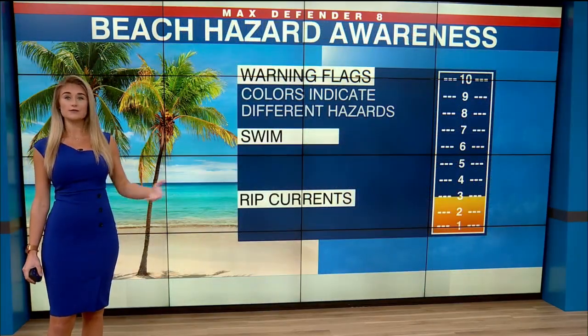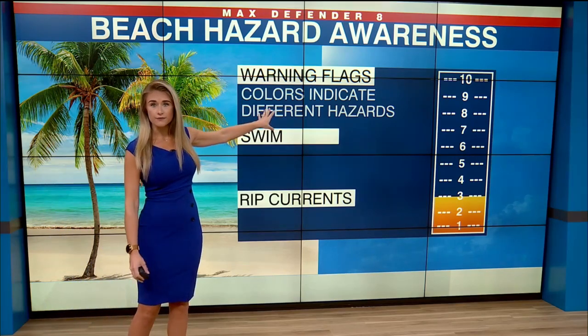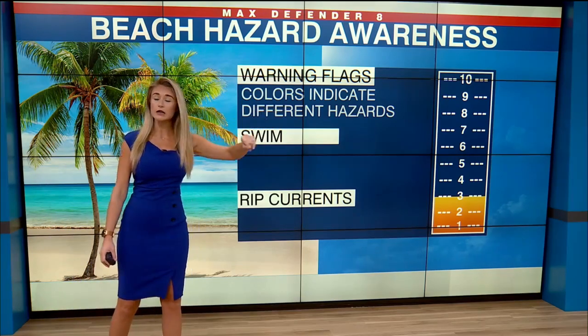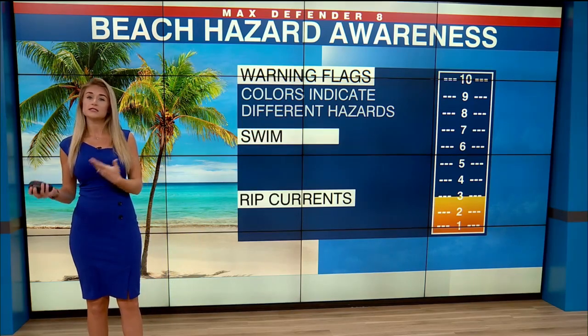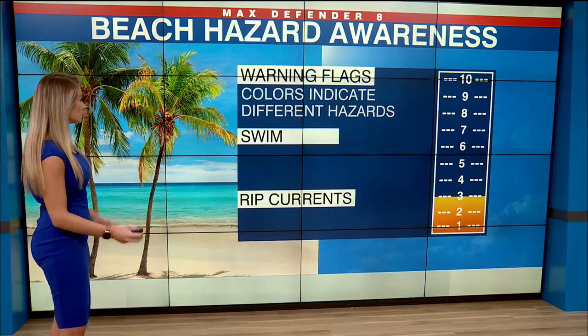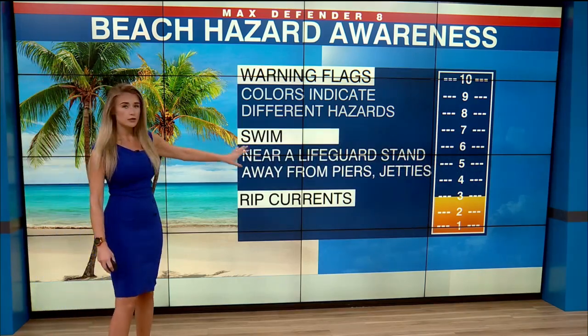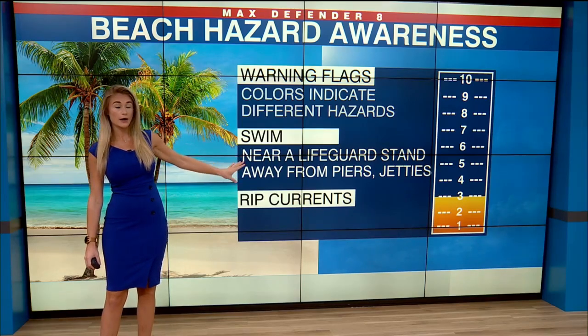But if you're going to head to the beach, there's a lot of different things that you can look for as well. Look for the flags near the lifeguard stands — there are a lot of different colors and they each indicate a different hazard. For example, a purple flag means that there's hazardous marine life in the area, maybe jellyfish that are in the water that the lifeguard has spotted. Always swim near those lifeguard stands because they're on the lookout for that at all times.